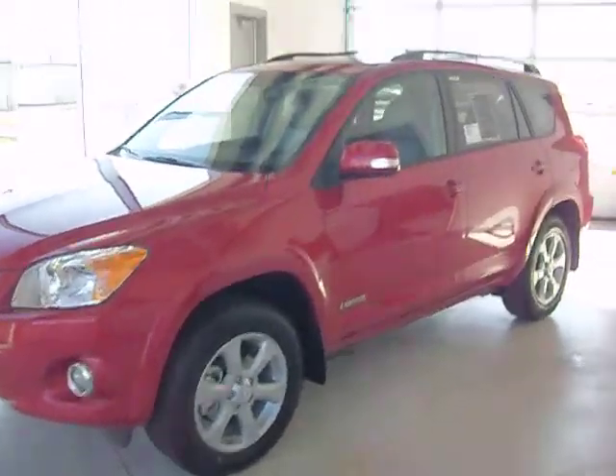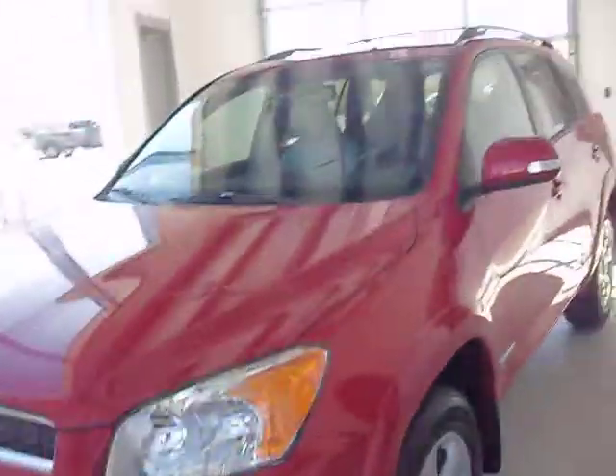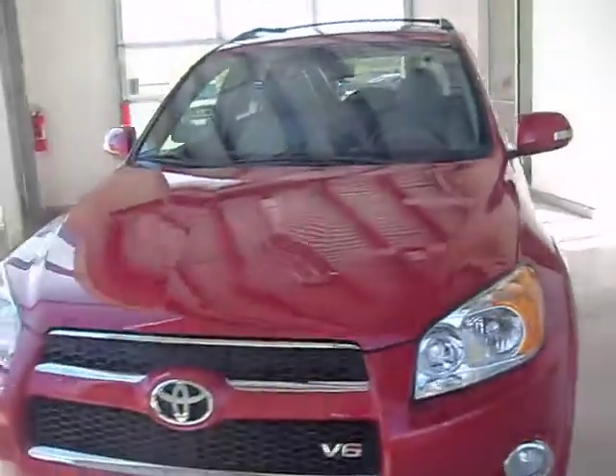This is stock number C90212. It's a brand new 2012 Toyota RAV4. It is the limited edition with the V6 and the 4x4.